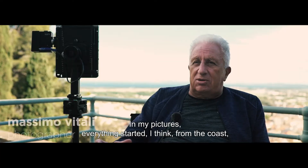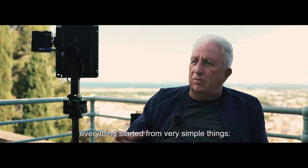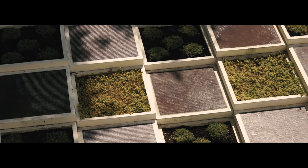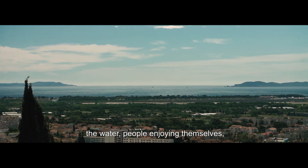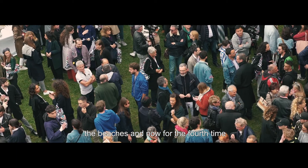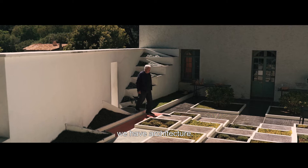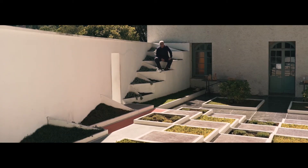In my pictures, everything started, I think, from the coast. Everything started from very simple things — the water, people enjoying themselves, the beaches — and now for the fourth time, we have architecture.